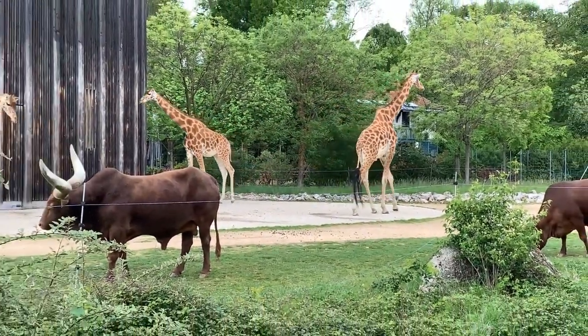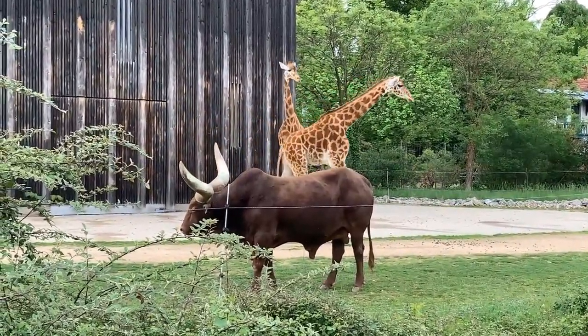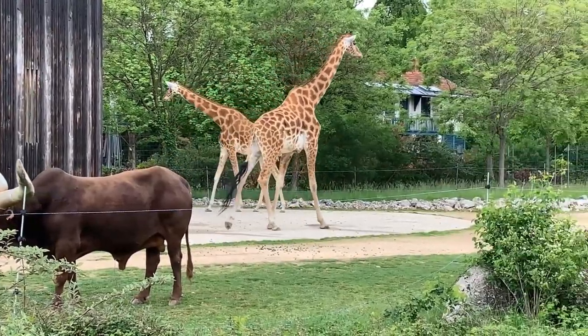Specifically, giraffes can be found in countries such as Kenya, Tanzania, South Africa, Namibia, Botswana, Zambia, Zimbabwe, Uganda, and others.